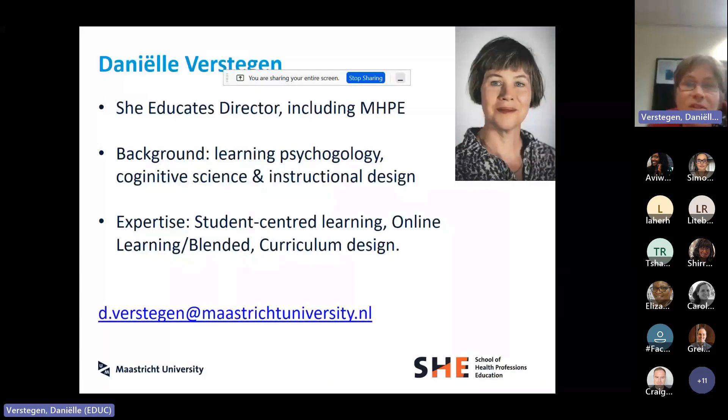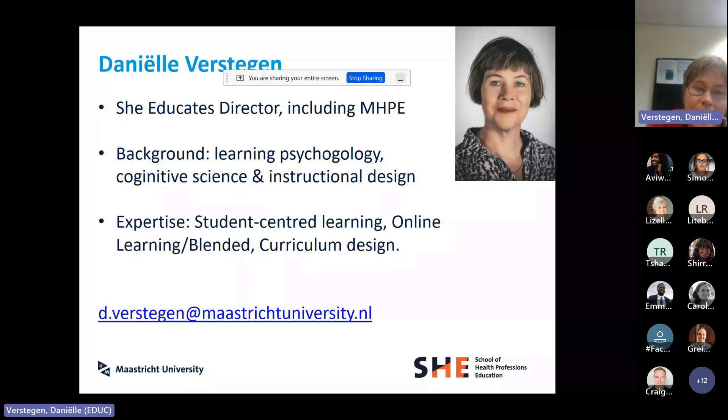Just a few words of introduction. I have a background in education, in learning psychology, instructional design, and I also have a master in cognitive science, which is a crossover between psychology and computer science. That's maybe why I ended up in online and blended learning quite a lot. When I arrived at Maastricht University 15 years ago, I coordinated a group that worked on instructional design and e-learning, and I'll be drawing on those experiences today. We're talking about student-centered learning in online and blended learning today.